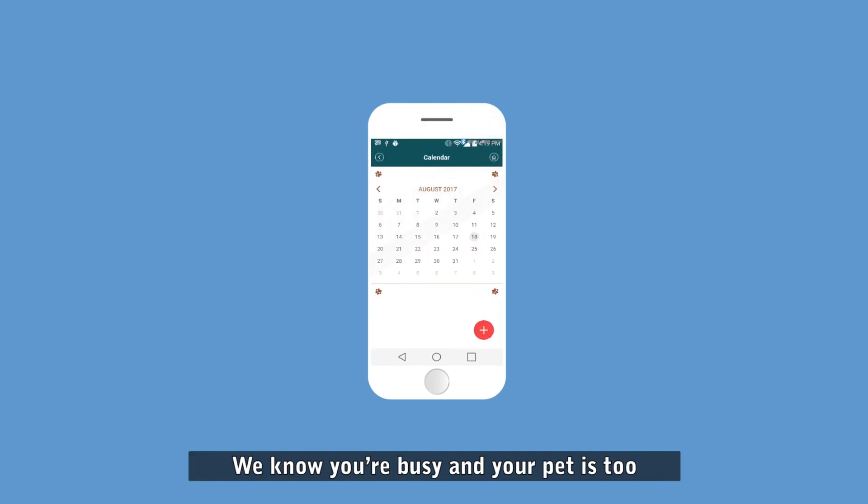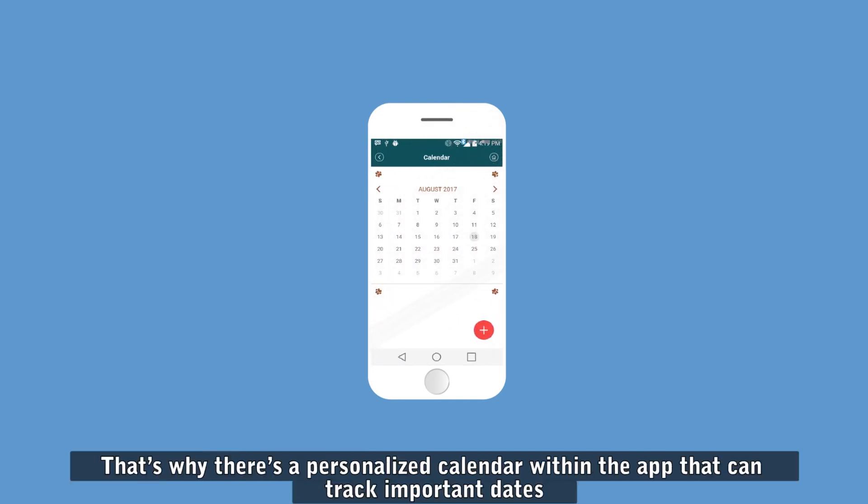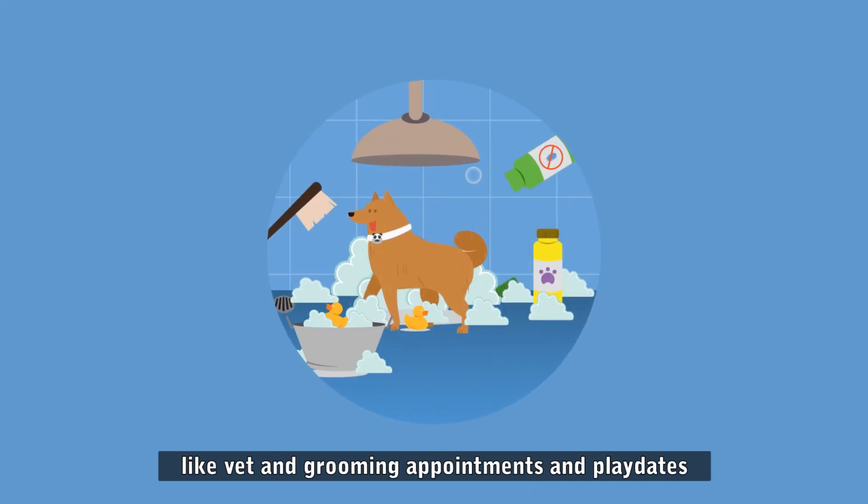We know you're busy and your pet is too. That's why there's a personalized calendar within the app that can track important dates, like vet and grooming appointments and play dates.